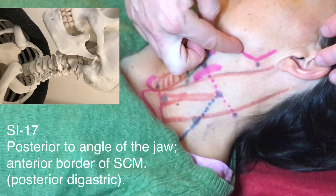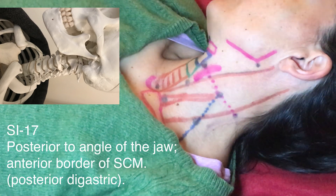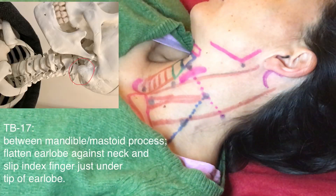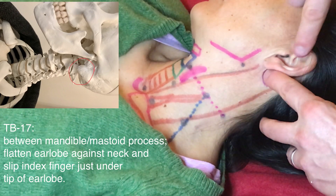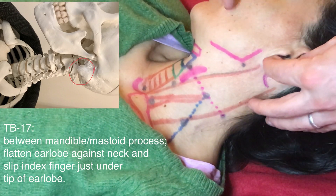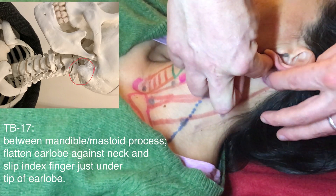Small Intestine 17 is at the angle of the jaw on the anterior border of the SCM in the digastric muscle. Finally, Triple Burner 17 is tucked between the mastoid process and the mandible, just under the earlobe in a nice deep hollow — Triple Burner 17.